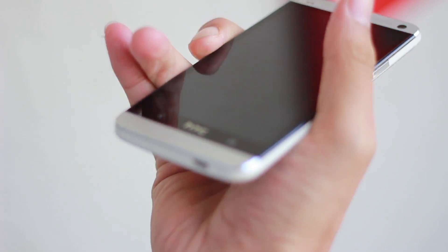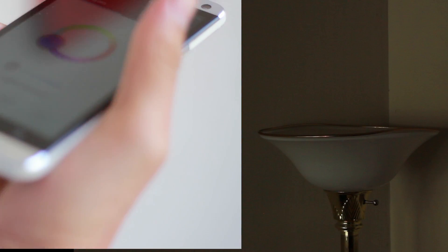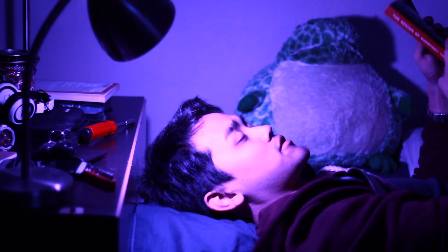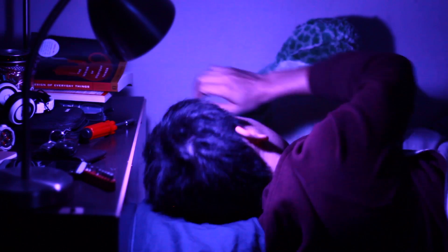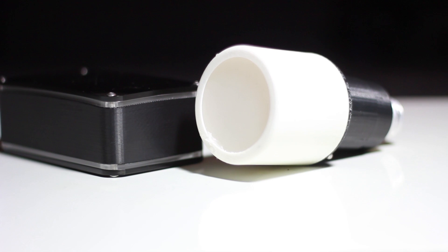Even if you forget to turn off your lights at home, Tony allows you to monitor your lights and save on future energy costs. Tony, go to sleep. Let Tony light up your life.